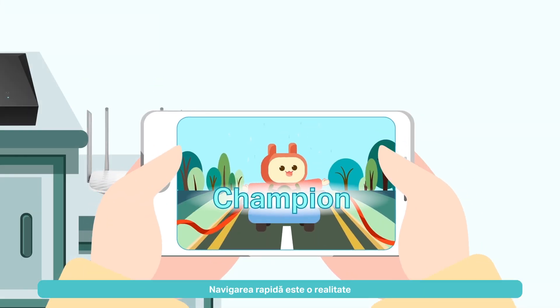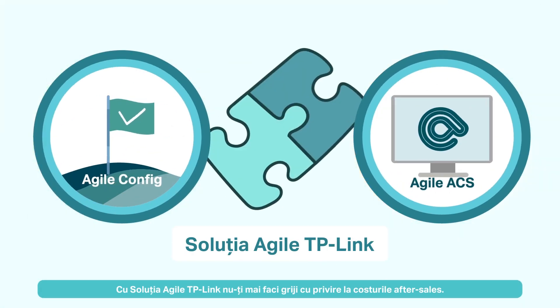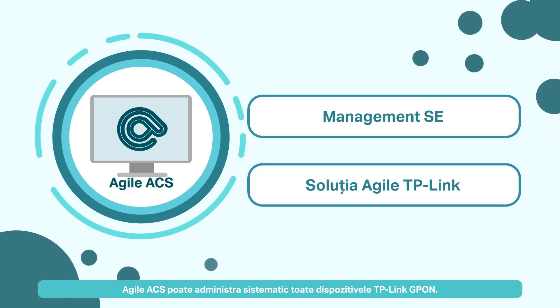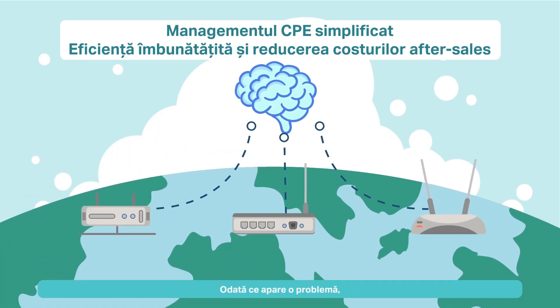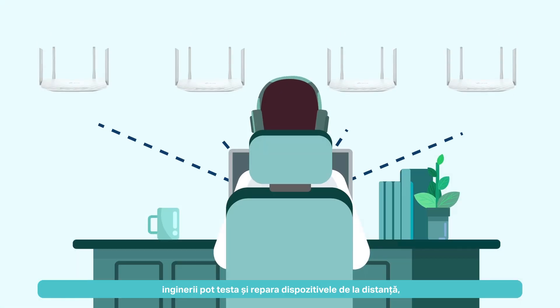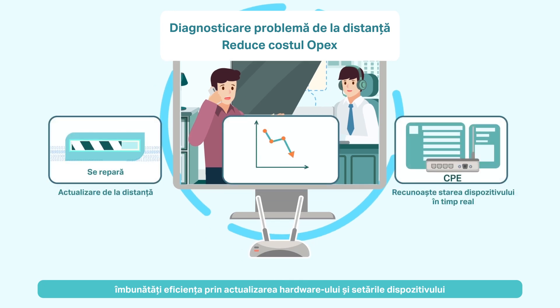Speed surfing is not just a word. TP-Link's Agile solution lets worry-free after sales. Agile ACS can systematically manage all TP-Link GPON devices. Once there is a problem, engineers can remotely test and repair devices, and optimize efficiency through hardware upgrade and device settings.